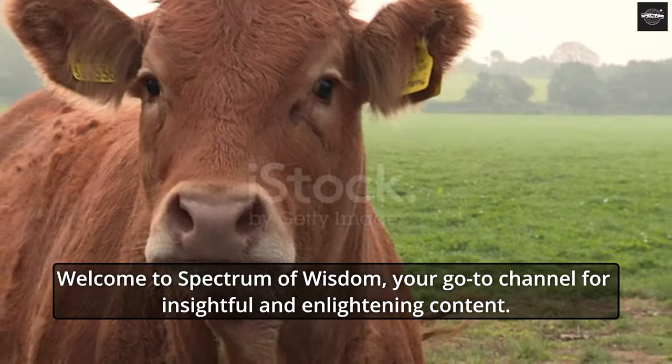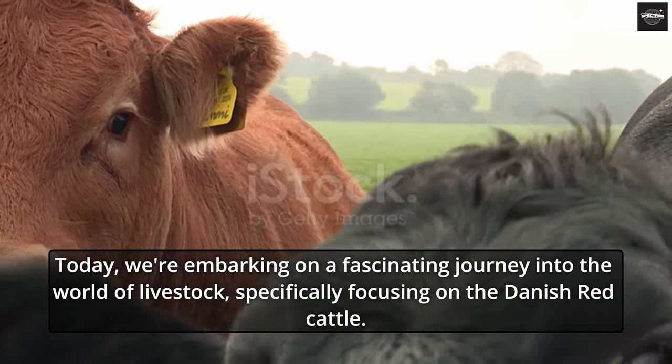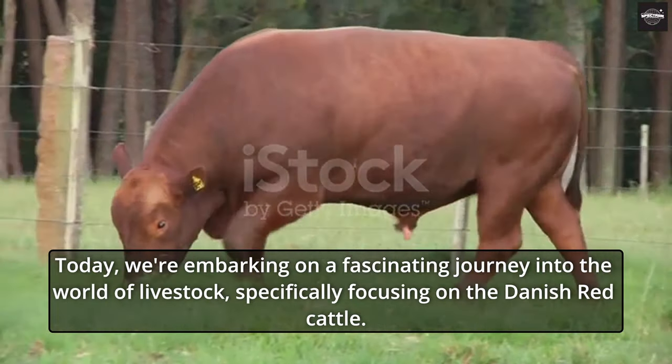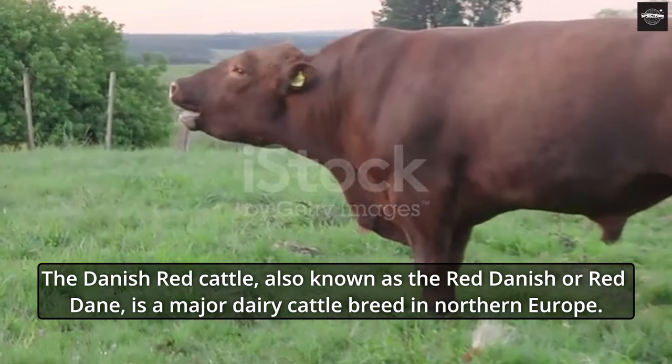Welcome to Spectrum of Wisdom, your go-to channel for insightful and enlightening content. Today, we're embarking on a fascinating journey into the world of livestock, specifically focusing on the Danish Red Cattle. The Danish Red Cattle, also known as the Red Danish or Red Dane, is a major dairy cattle breed in Northern Europe.